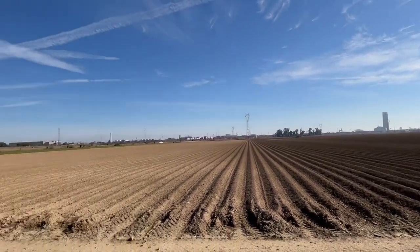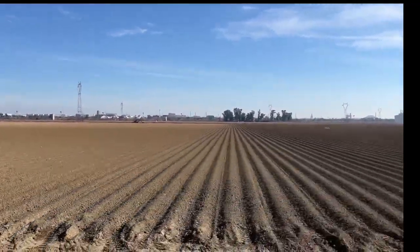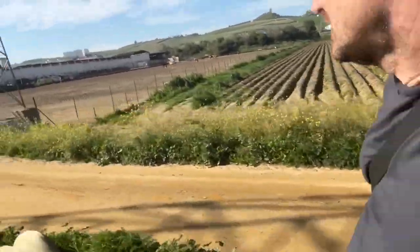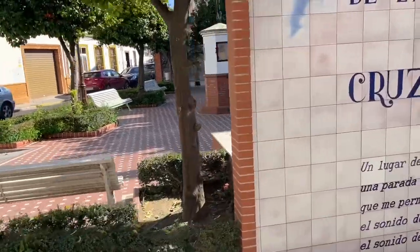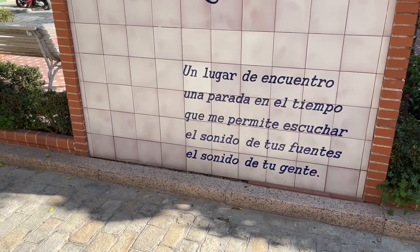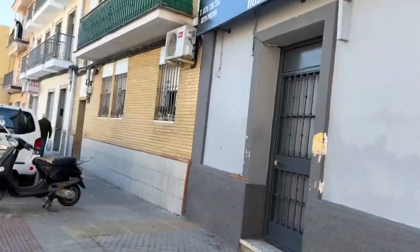The only thing is the Giralda. So now here I'm coming through Camas which is a little village — there's little squares everywhere. This is right by Seville. La Plaza de la Cruz — a place of meeting, stopped in time, that allows you to listen to the sound of the fountains and the sound of the people. Well, the fountain's not going, but you know all the little streets, people going about on Saturday so it's kind of quite busy.